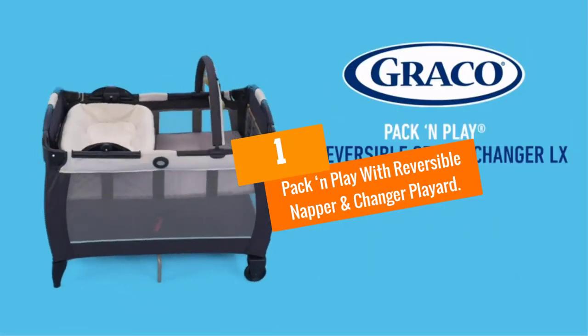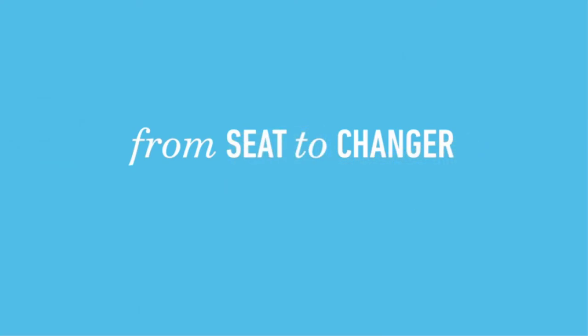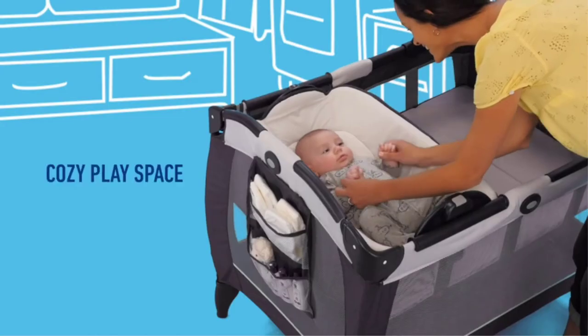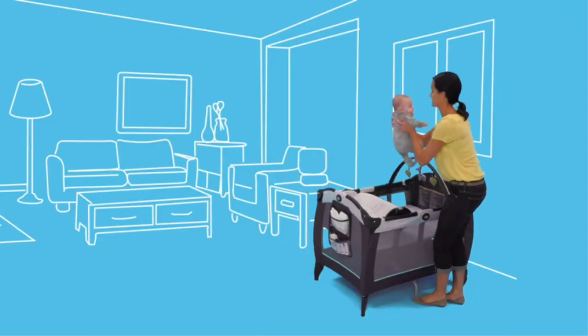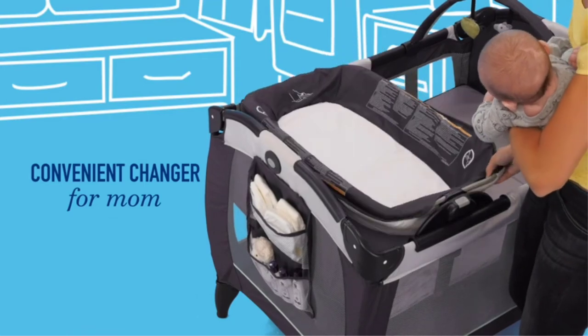And finally at number 1, we have the Pack and Play with Reversible Napper and Changer Playyard. I have used this Pack and Play Playyard for my child, and it has never disappointed me. It has seen my newborn become an infant and then a toddler thanks to its innovative design.